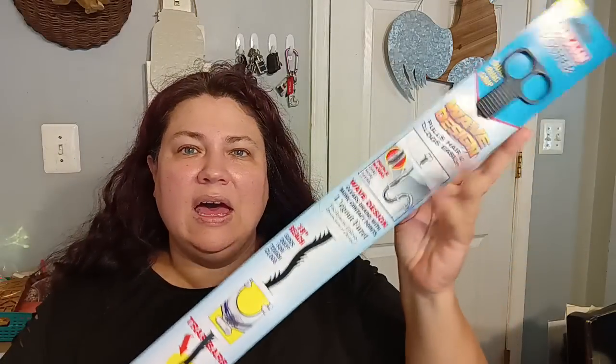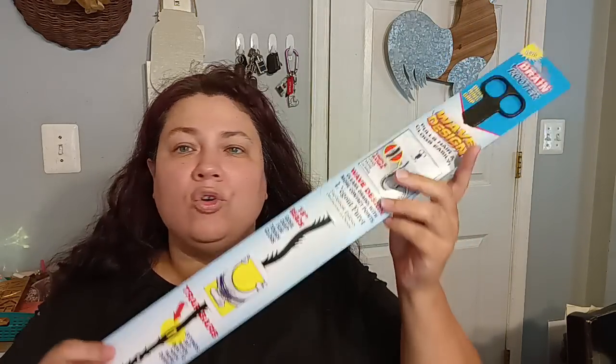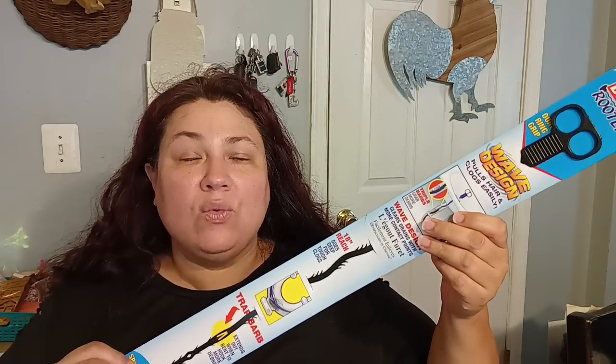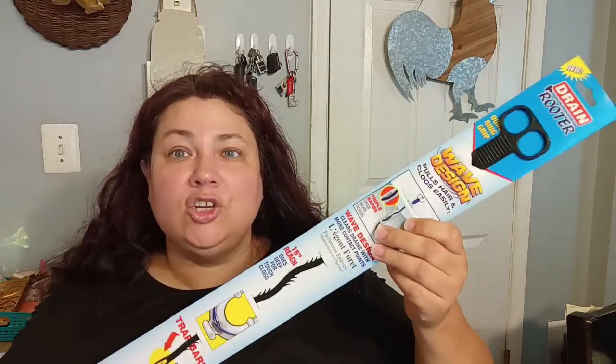I did get two of the Wave Design Pools Hair and Clogs Easily Drain Rooter. These are worth their money in gold — they work really, really well. I got two more because they're not always there, and I have a lot of hair that comes out when I wash it. So, we definitely need those.